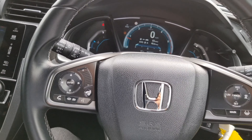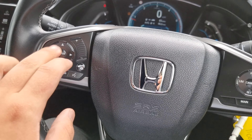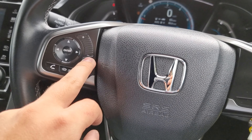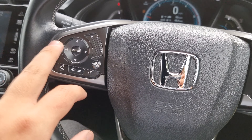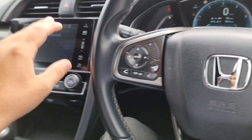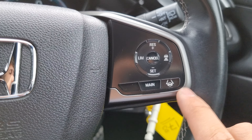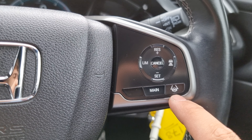Over to the steering wheel — we have your audio controls on the left with Bluetooth hands-free and voice assistant. This button here controls your onboard computer and these arrows work between the screen as well as the onboard computer up top. We've got your cruise control, speed limiter, and distance control.